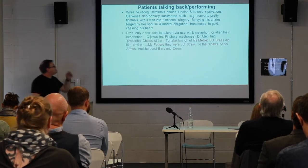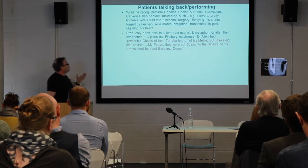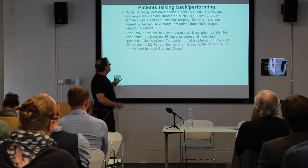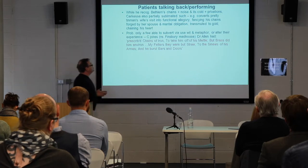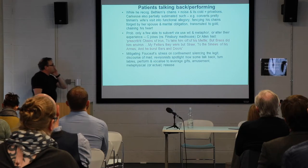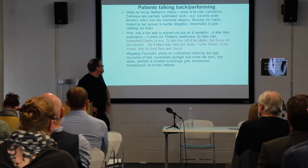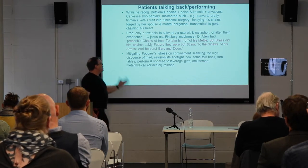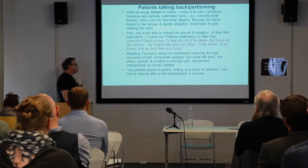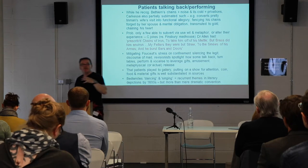While probably only a minority of patients are able to subvert these experiences through wit, metaphor, and their literary experience, it's worth saying. Revisionist historians have tended to spotlight how many patients not only talked back, but to some extent played to the gallery, performing and vocalizing to leverage certain gifts, certain privileges, certain amusement or metaphysical release — putting on a show for attention, food, and material gifts being well substantiated in the sources. Dancing and singing are recurrent literary themes in depictions of visitors' encounters with Bedlamites.